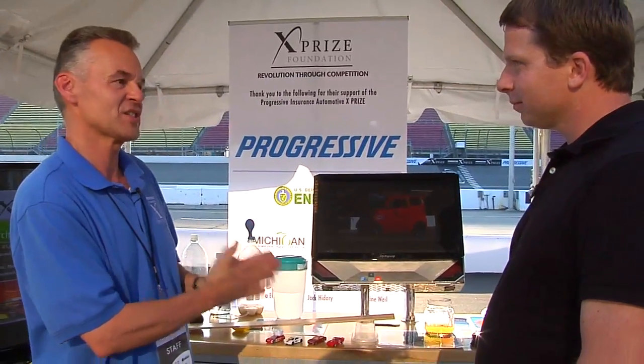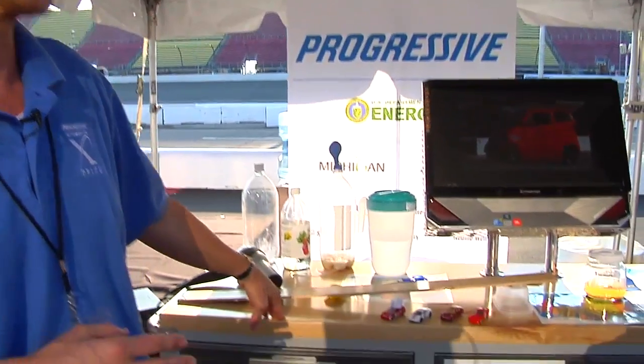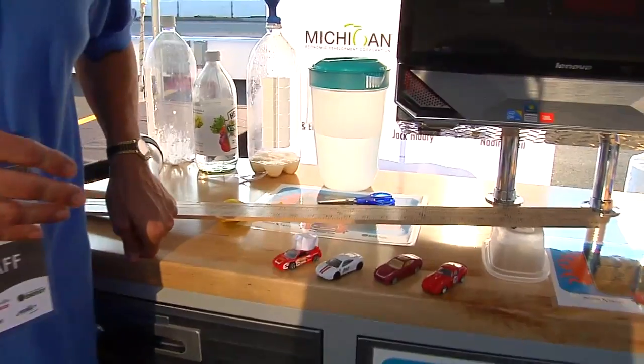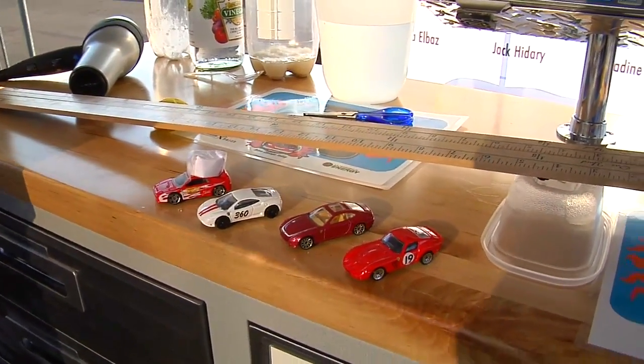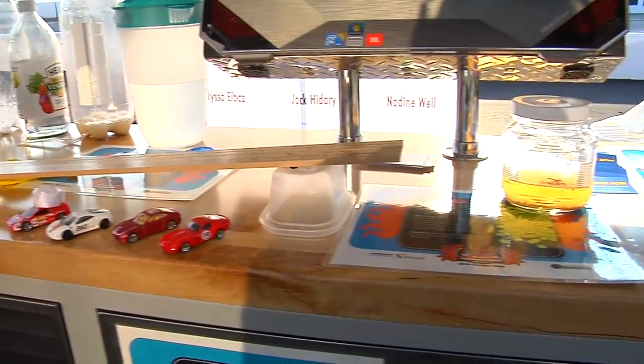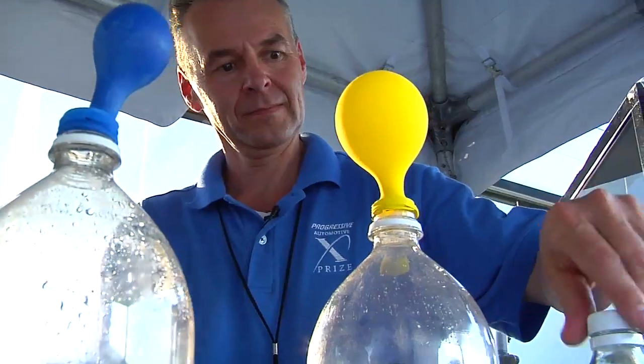I direct the education outreach for the Progressive Insurance Automotive XPRIZE that is sponsored by the U.S. Department of Energy. This is our Under the Hood Drive Change Today card that was created for us by our partners, the St. Louis Science Center. This card is really designed to help families and kids understand some of the principles of energy efficiency and particularly how it relates to cars and automotive applications.